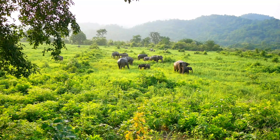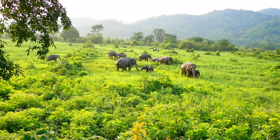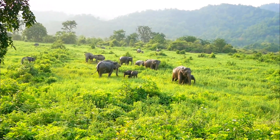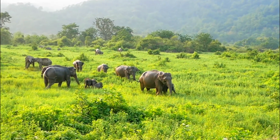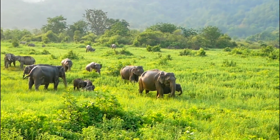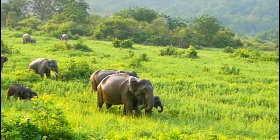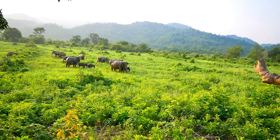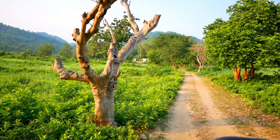You can see those three calves playing so cutely. This is what Corbett is all about — nature at its best. This herd is just about 100 meters away from the Jhirna campus where we were.